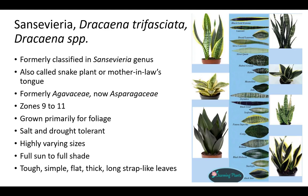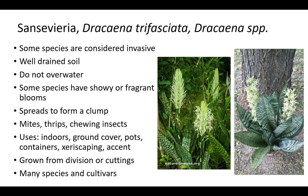Sansevieria is also called snake plant or mother-in-law's tongue. Based on molecular data in 2017, the scientific classification of Sansevieria changed from being a member of the Agavaceae family to the Asparagaceae family. All plants with the former genus name of Sansevieria are now in the Dracaena genus. Sansevieria is grown primarily for foliage in zones 9 to 11. Plants are salt and drought tolerant and grow in highly varying sizes depending on species and cultivar. Sansevieria prefers full sun to full shade and has tough, simple, flat, thick, long, strap-like leaves. There are many species and cultivars of snake plant.